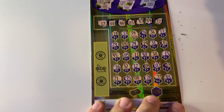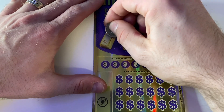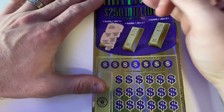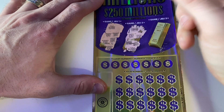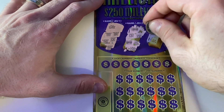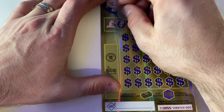On to the second ticket. Gold bars: a thousand, 50, 50, 50, 40, 30, 40, 40 — so close. Three million, 30, 30, three million, 100, three thousand. And on this one: 50, 50, 300 — no matches up top. Now on to the lucky numbers for this ticket. We have 26.